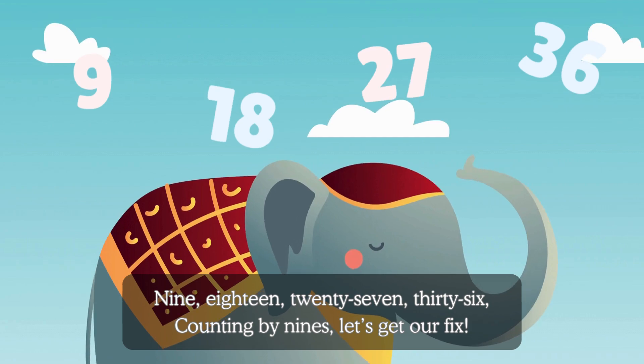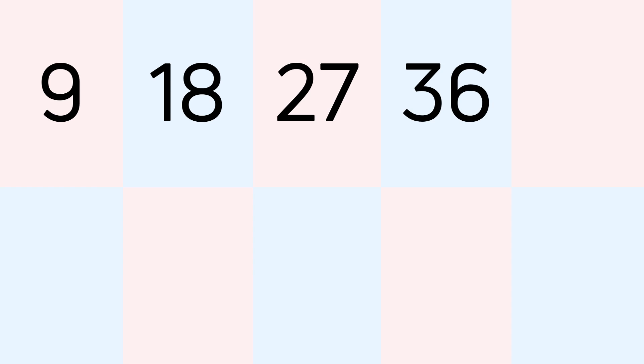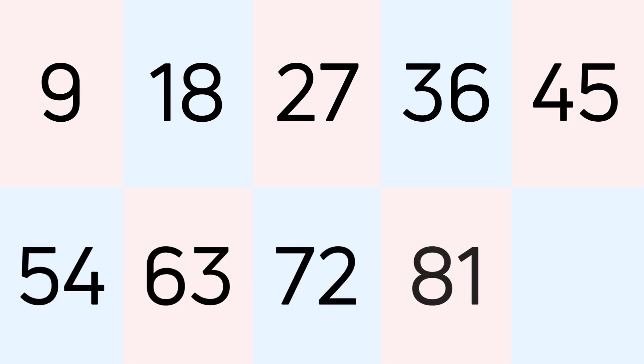Counting by nines, let's get our fix. 9, 18, 27, 36, 45, 54, 63, 72, 81, 90.